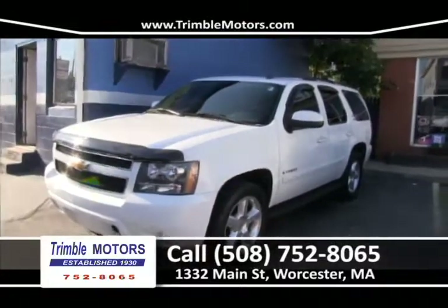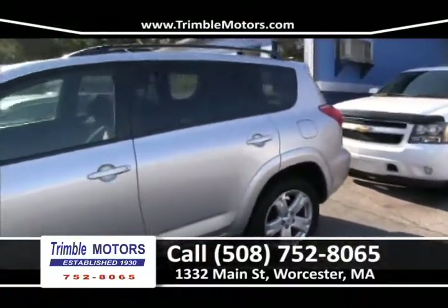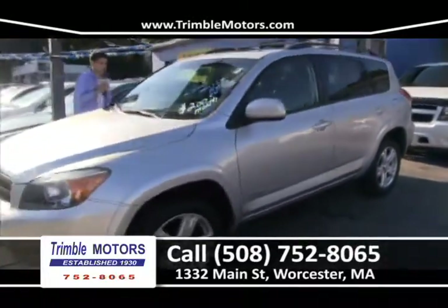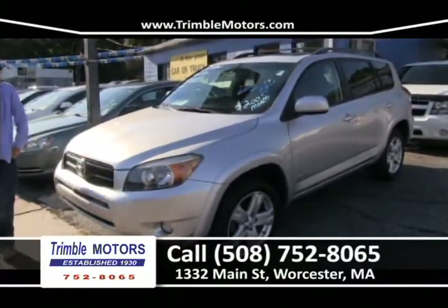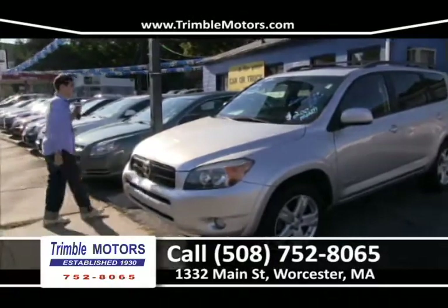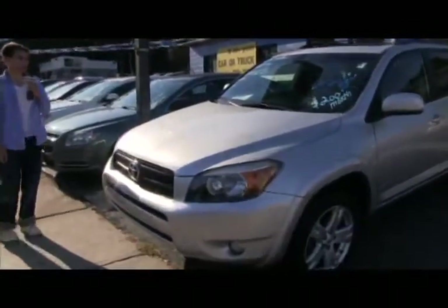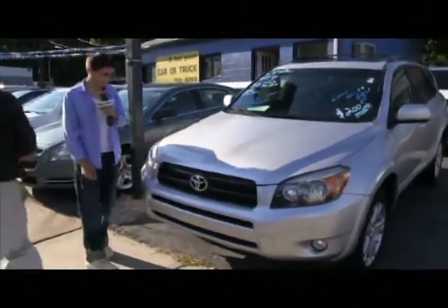Up next is a 2007 Silver RAV4 — four-cylinder with only 50,000 miles. It has a ski rack, rims, and a beautiful interior. This is a nice driving SUV — it feels like a small car. Toyota really knows how to make a car. It has all-wheel drive, and it's at Trimble Motors for only $200 a month. 752-8065. Great little RAV.